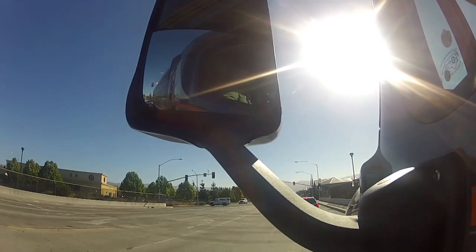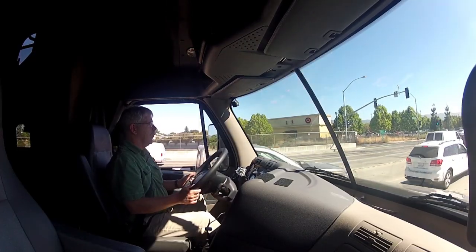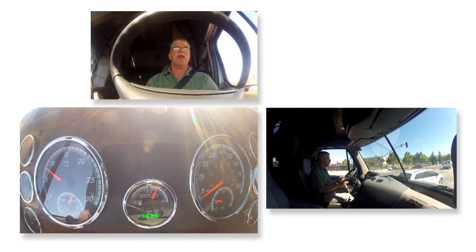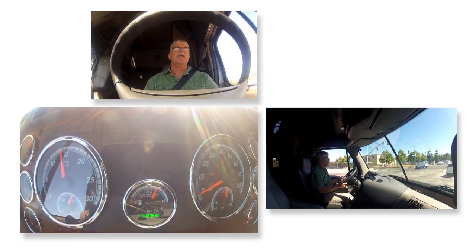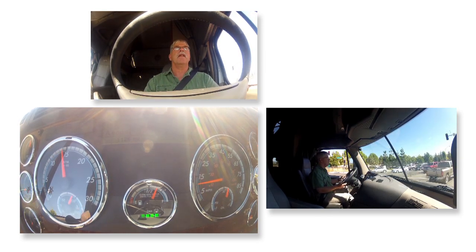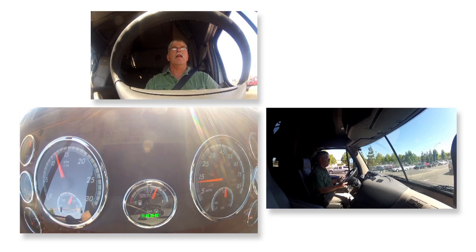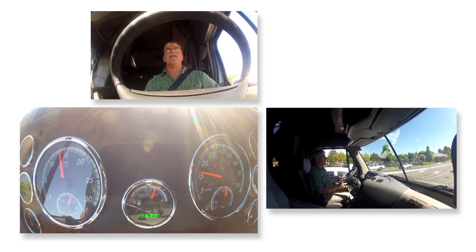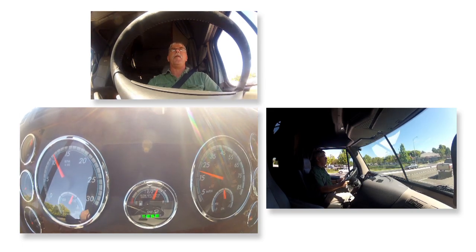I'm going to do a comparison while going through town. I'll leave the transmission in economy mode and do a fairly typical throttle application, comparing the RPMs: 16 into fourth, 15 into sixth, 15-50 into seventh, and 15 into eighth. When I stop, I'm going to switch into performance mode and do the same thing, and we'll see where the engine RPMs go.